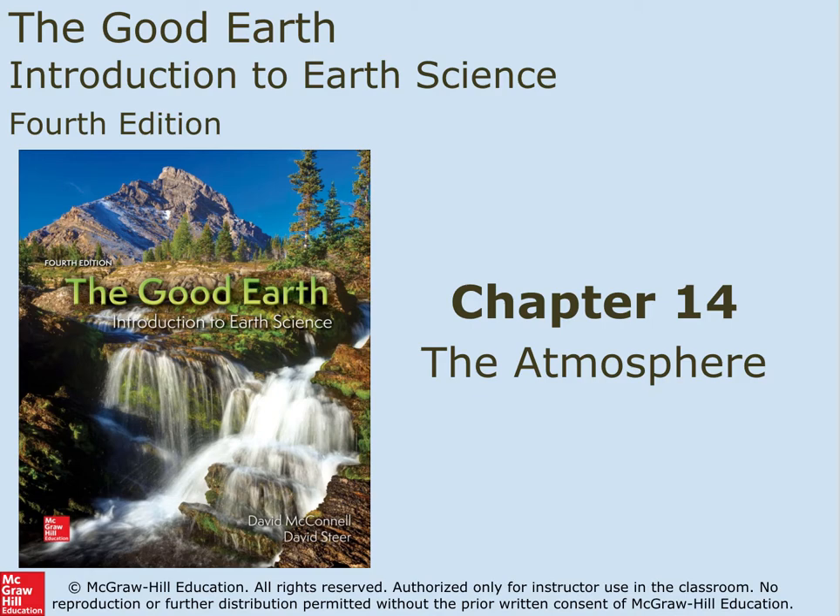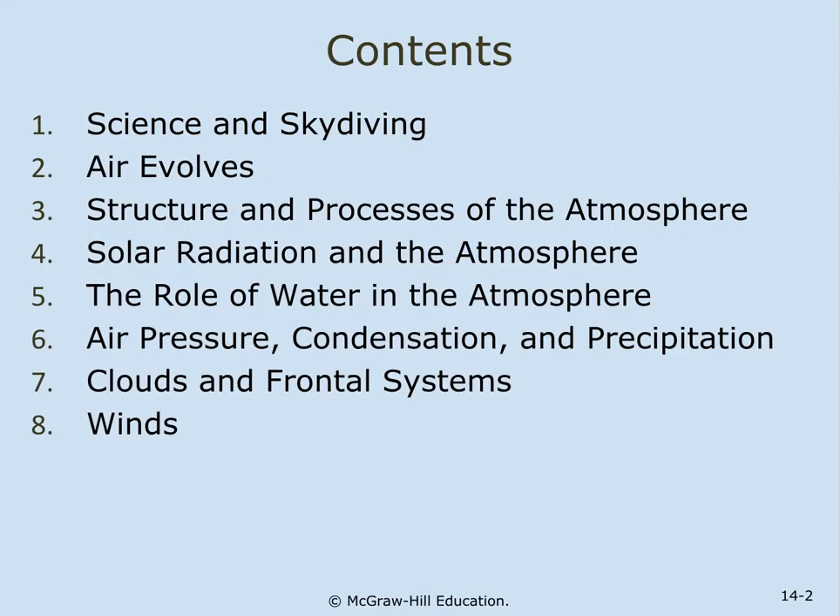Chapter 14: The Atmosphere. Science and Skydiving. Air evolves. Topics include the structure and processes of the atmosphere, solar radiation in the atmosphere, the role of water in the atmosphere, air pressure, condensation, precipitation, clouds and frontal systems, and winds.